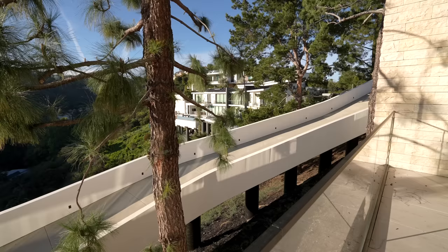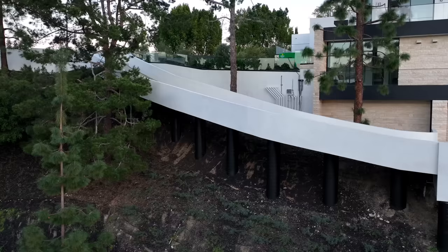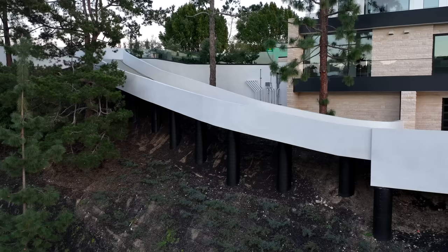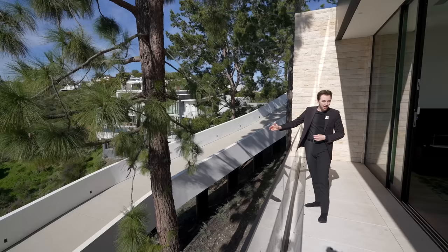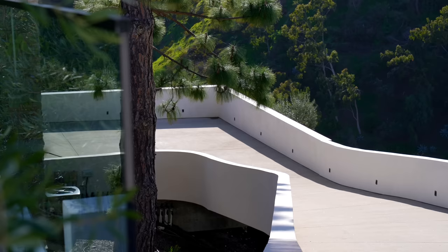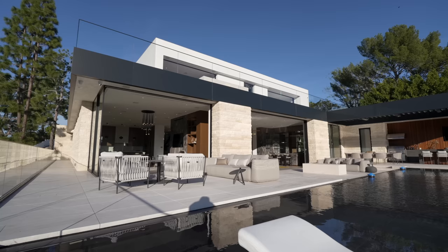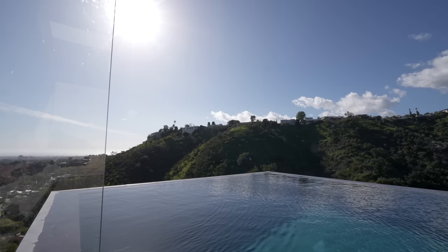Opening up this section reveals one of the most unique architectural views we've ever seen — this floating driveway is actually built into the mountain with concrete caissons lining the entire private driveway. Every time you drive down, you get views of the mountains, city, and beautiful foliage. The extended glass-railed pathway takes you all the way down to the first backyard with pool number one.